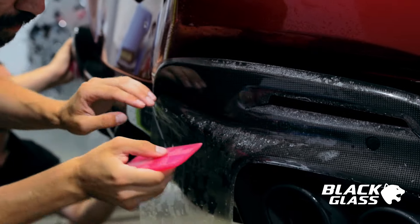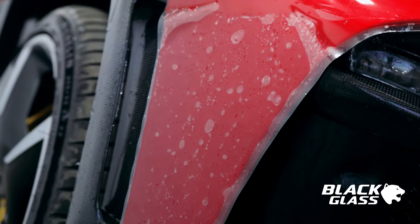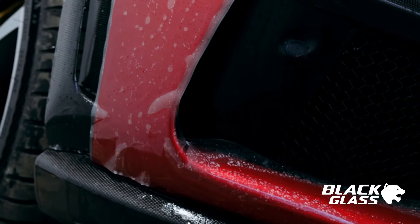The hydrophobic layer found in the foil will allow the maintenance and cleaning of this car to be much easier.